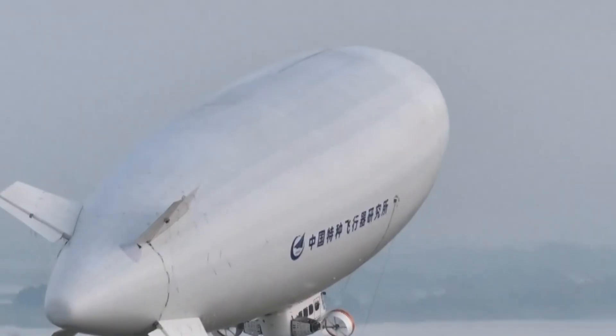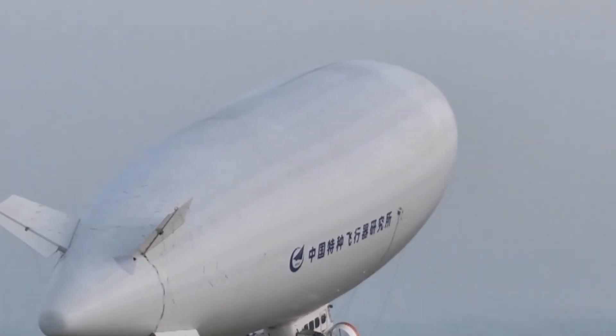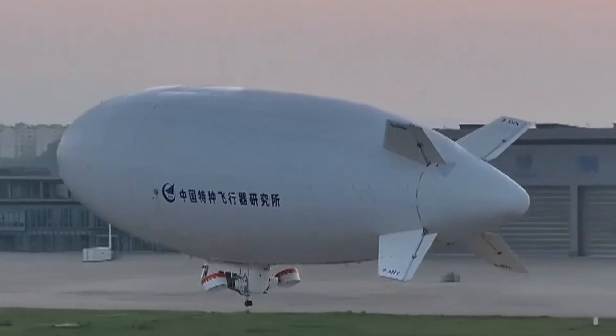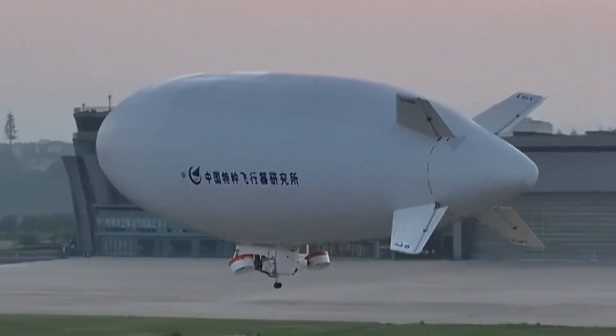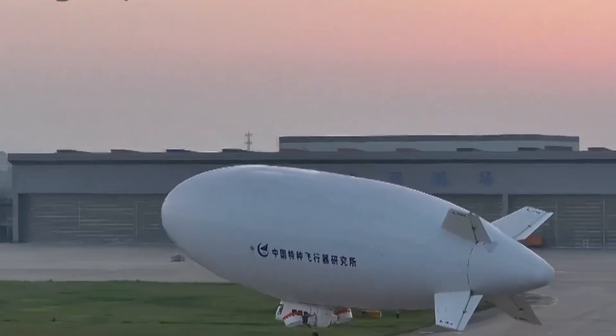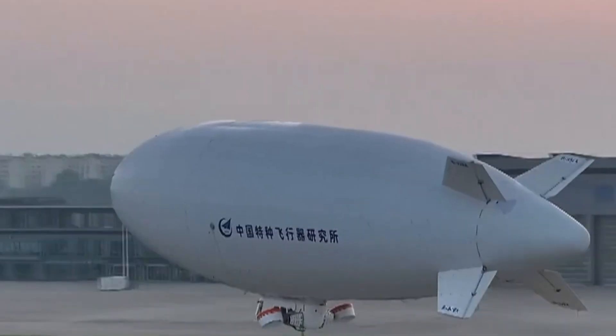The AVIC-C AS700 airship is a modern, lighter-than-air aircraft designed to provide stable, efficient, and versatile performance for multiple missions. Built with an advanced envelope, strong composite structure, and reliable propulsion, it delivers smooth flight and exceptional endurance.